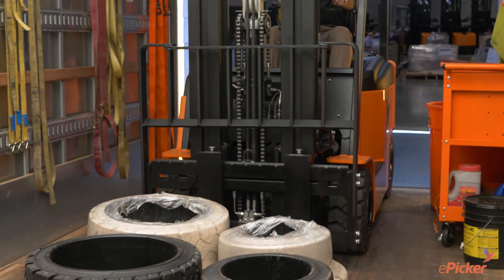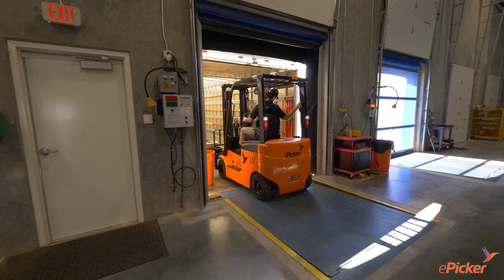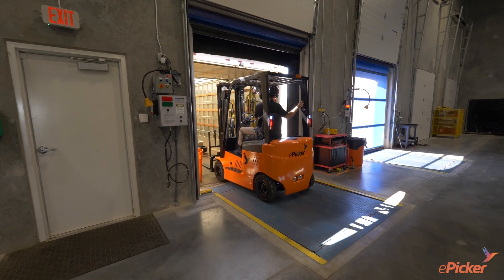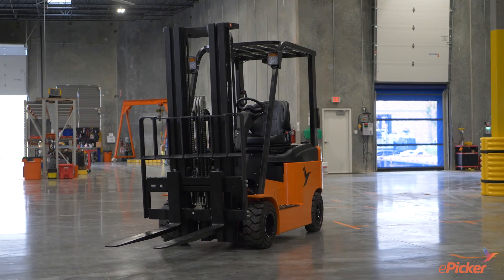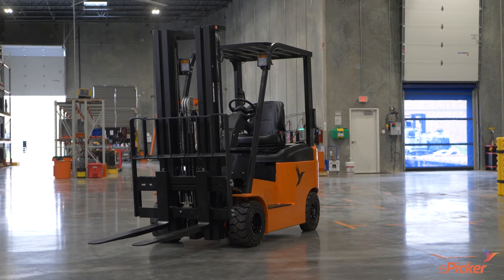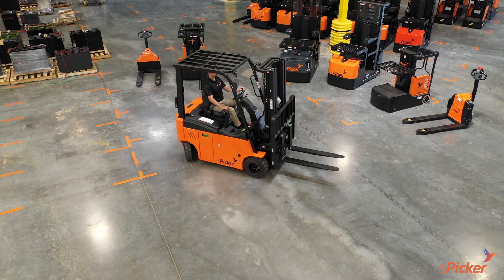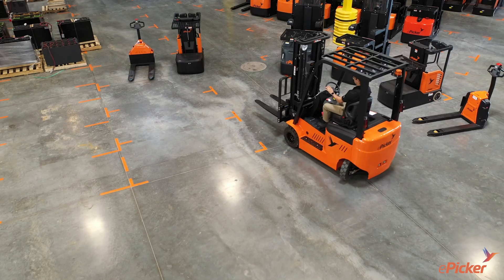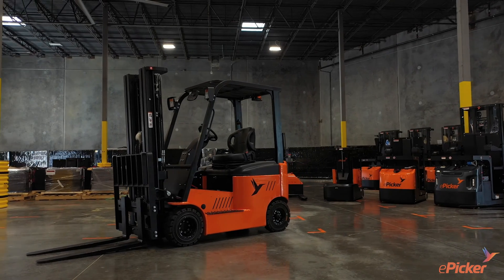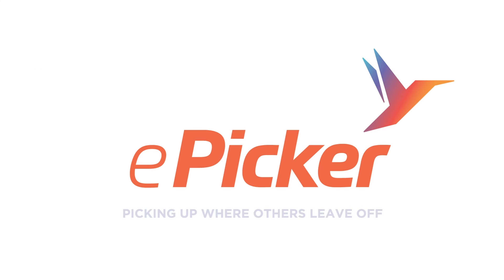The forklift of the future is here today. Whether your company is big or small, wanting to go green or save green, the ePicker EFL-X18 lithium-ion forklift is now available and ready to revolutionize your operations. Contact your ePicker dealer today for more information or to schedule a demo at your facility. ePicker: picking up where others leave off.